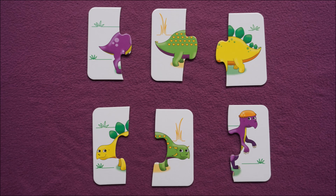What color matches do we have in this set? Purple. Green. Yellow.